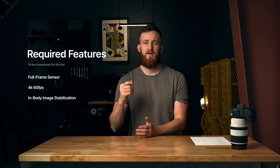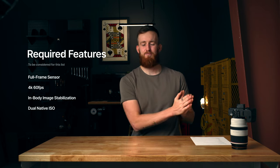Every camera on this list is also going to feature their own version of IBIS — in-body image stabilization. And there's one more thing: dual-native ISOs. They're all going to have dual-native ISOs. These prerequisites are going to help make these hybrid cameras very versatile in the way they're going to be used by our three different categories of content creators.